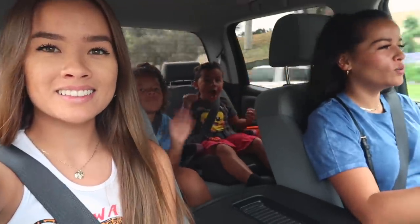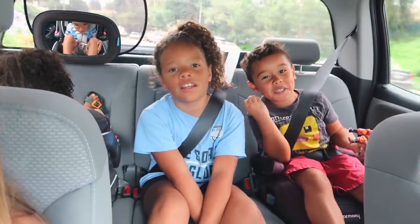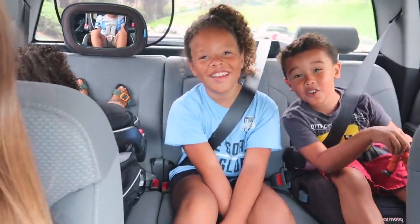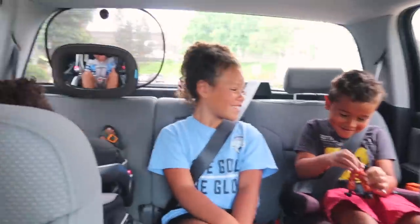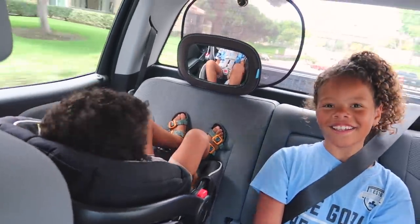We are on our way to the mall now. We're going to a couple of stores that we know we want to go to: Lululemon, Zara, La Cologne, Aritzia. We'll see how far we can get and try to hit as many stores as possible.